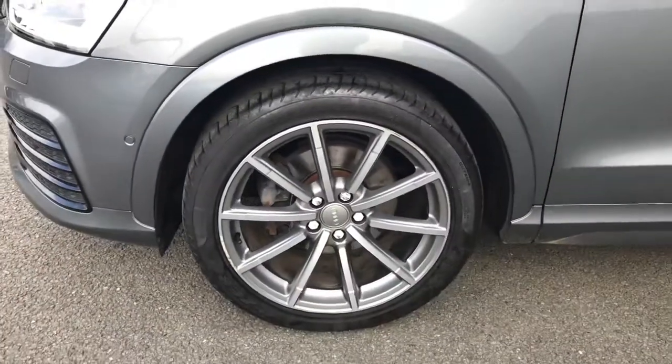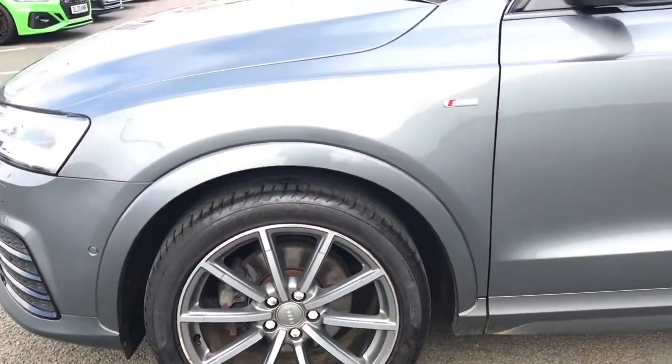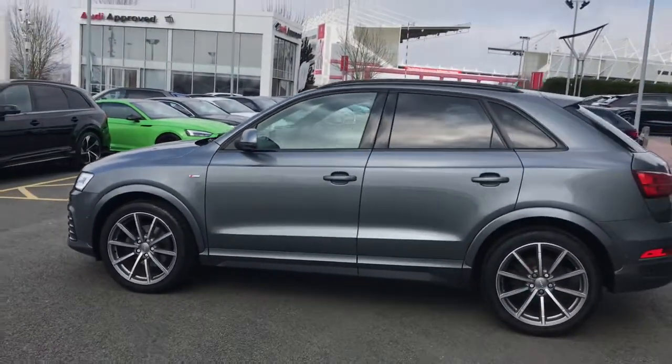The vehicle features upgraded 19-inch 10-spoke design alloy wheels in the matte titanium finish. This is the S-Line Plus model and it features the upgraded S-Line sport suspension.